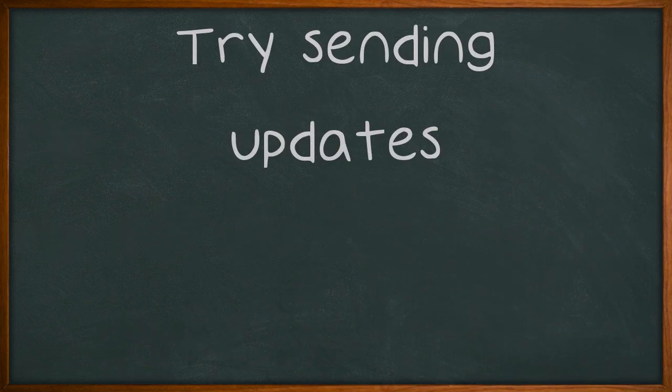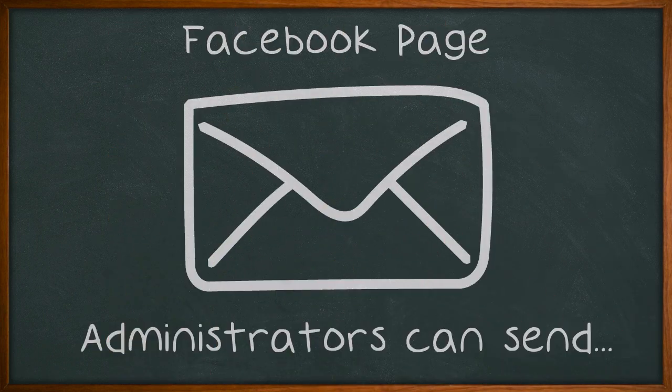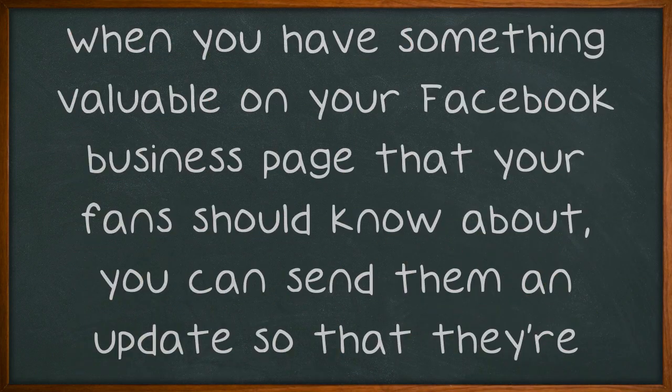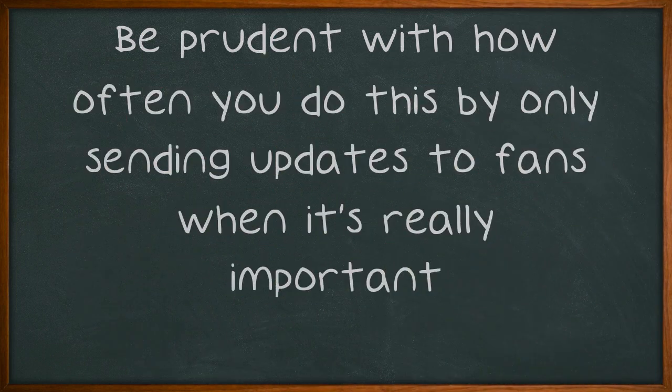Try sending updates. Facebook page administrators can send messages to every person that likes their page. When you have something valuable on your Facebook business page that your fans should know about, you can send them an update so that they're aware of it. Be prudent with how often you do this by only sending updates to fans when it's really important.